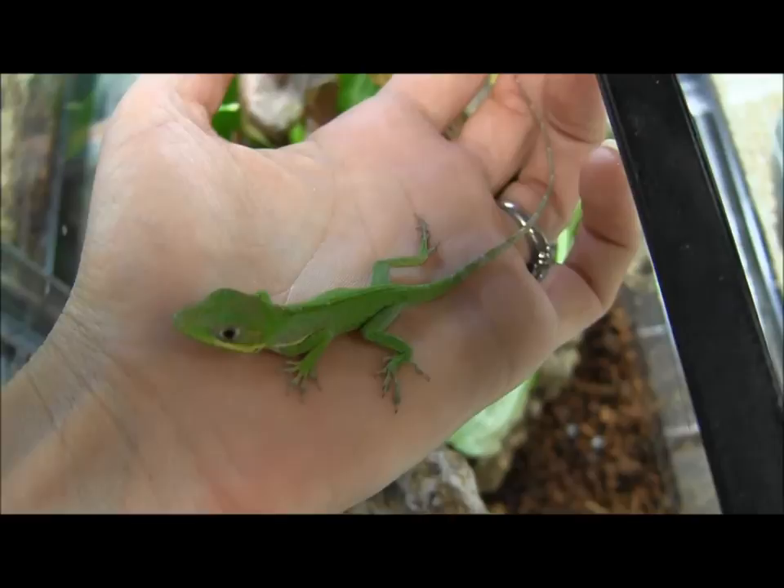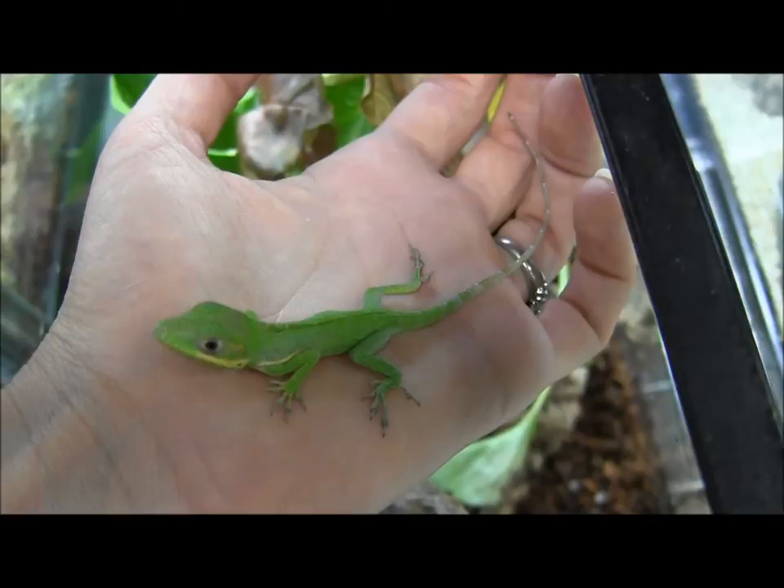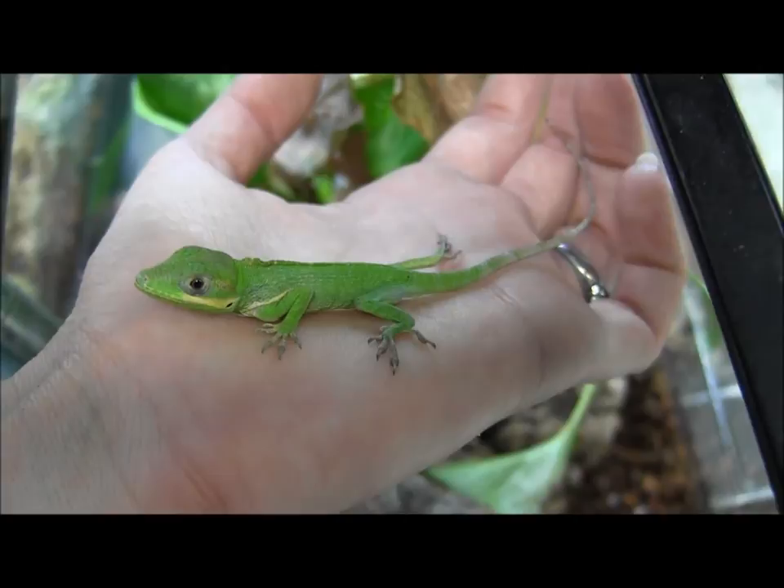Cuban knight anoles are super neat. They get bigger for an anole species — they get about 14 inches or so. They do great in a nice large cage, and if you have them from this size and raise them up, they actually make great pets and you can handle them occasionally.